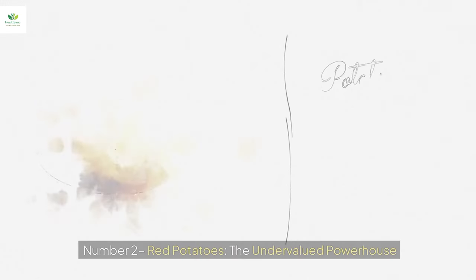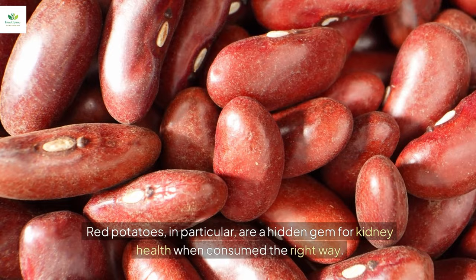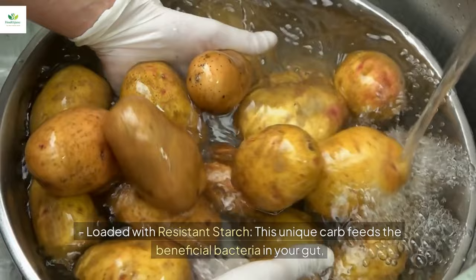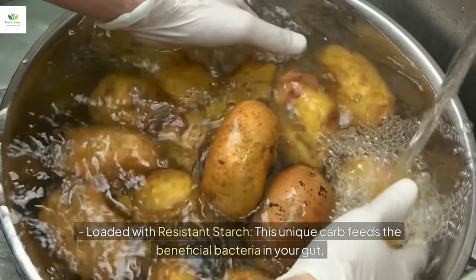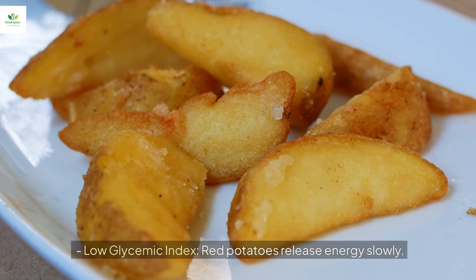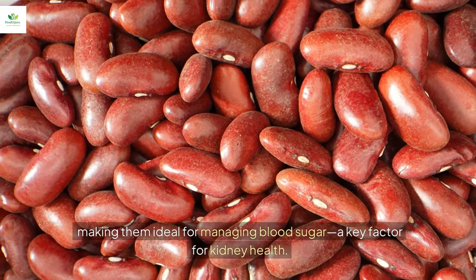Number two: red potatoes, the undervalued powerhouse. Red potatoes in particular are a hidden gem for kidney health when consumed the right way. Loaded with resistant starch, this unique carb feeds the beneficial bacteria in your gut, reducing inflammation and promoting better kidney function. Their low glycemic index means red potatoes release energy slowly, making them ideal for managing blood sugar — a key factor for kidney health.